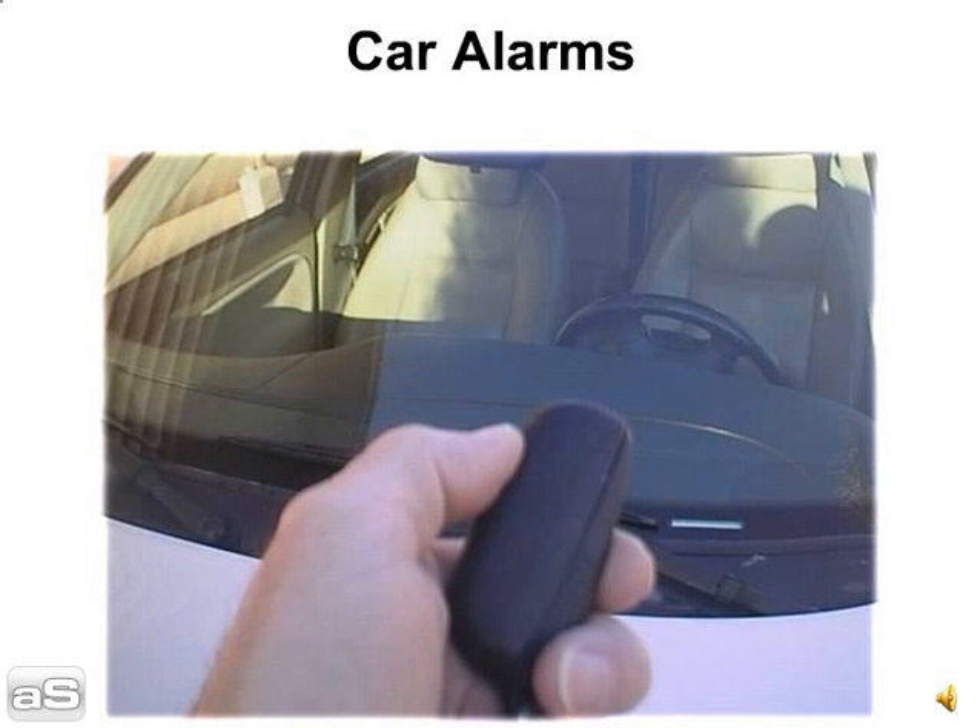Tip 7: Car alarms. Disable the car alarm prior to shipping. Your car is likely to feel a few bumps along the way, and if the alarm is activated during transport, it could wear down the battery. If a car hauler has to recharge the battery before moving the vehicle, this could cost you additional time and money.